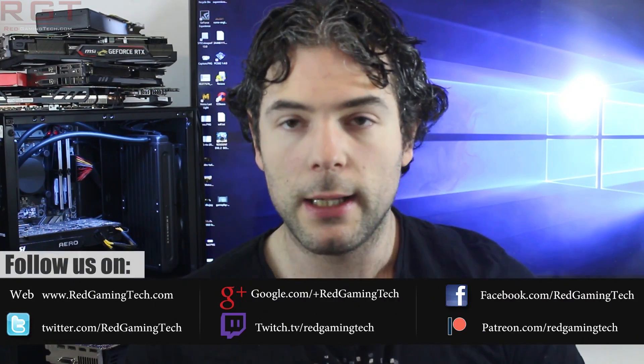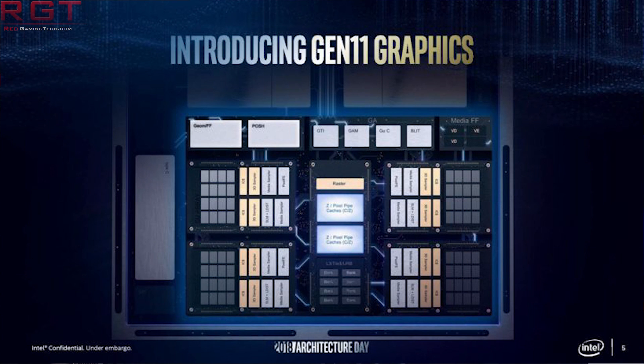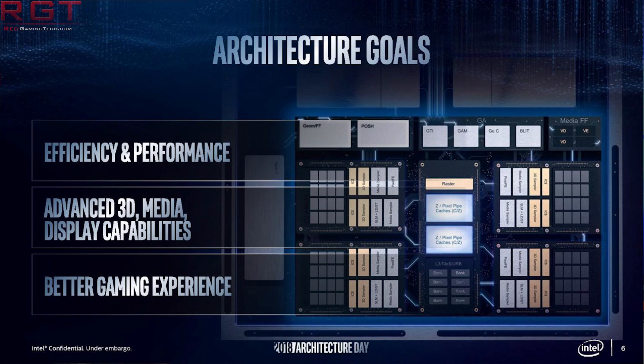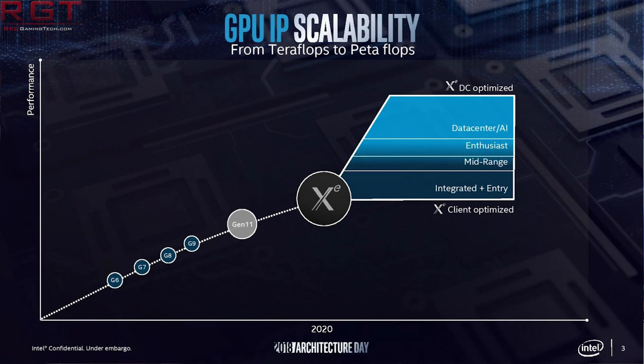Gen 11 is going to be very important for the company because not only will it form the basis of the next generation CPU's iGPU, but perhaps more importantly for us gamers anyway, it will also be the basis of the discrete GPUs which the company are aiming to launch in the year 2020, currently known as Intel Xe.